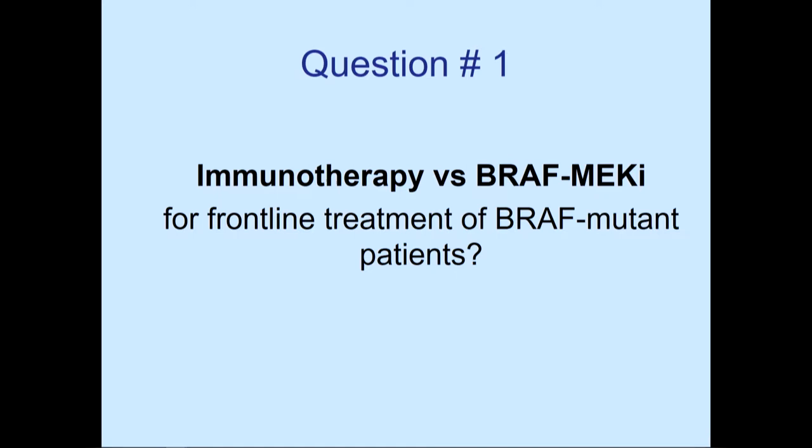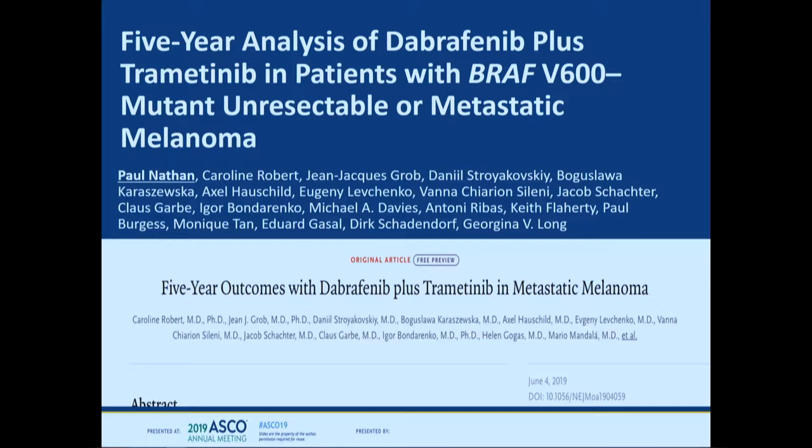For frontline treatment of BRAF mutant patients, should we pick immunotherapy or BRAF plus MEK inhibition? Going back to goals of care: if we want long-term survivorship, the belief has been that immunotherapy can lead to durable responses, while BRAF/MEK — generally, all patients eventually progress. We now have some data to counter that belief about the long-term effects of BRAF/MEK inhibition.